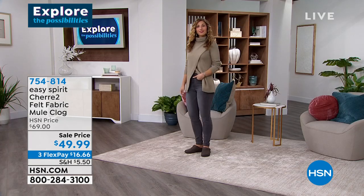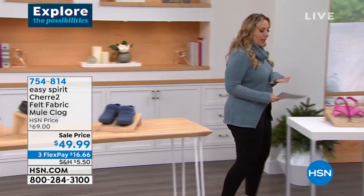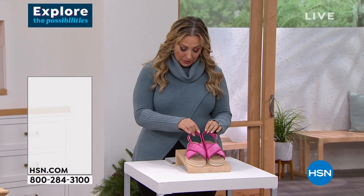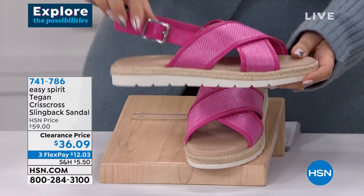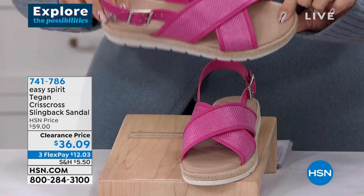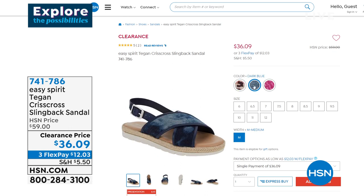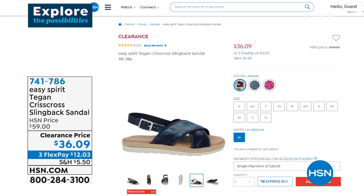Here's a quick peek at a clearance Easy Spirit slingback sandal — very popular. Available in dark pink, dark blue, and animal print, sizes 6 through 12, with a little buckle so once adjusted you can slide on and off. It has a little bit of stretch and is cushiony all the way in — like a little mattress from front to back. $36.09 clearance price. Item number 741786. We'll move on but wanted to make sure you saw it.